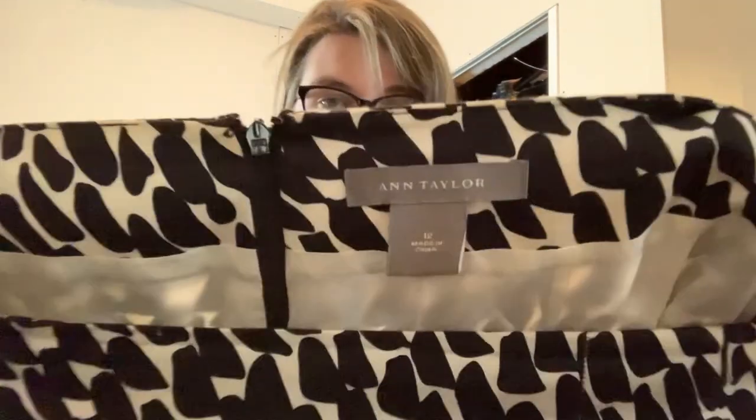This is an Ann Taylor skirt, it's a size 12. I think it did have a belt at one point.